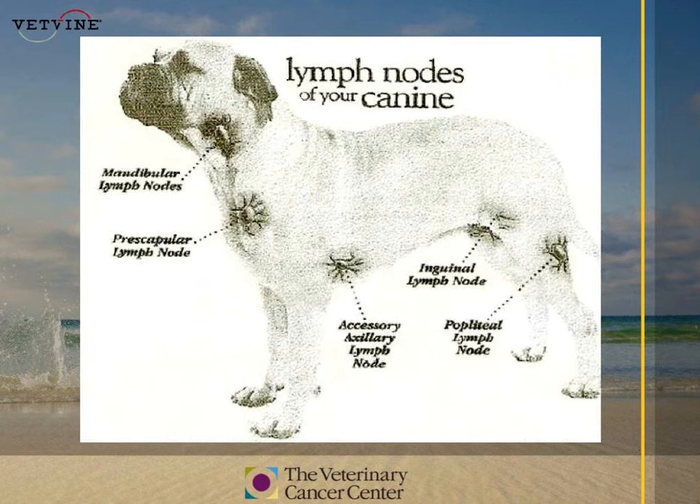Our tonsils are also lymph nodes. Obviously you can see those if you open your dog's mouth, but you can't feel them. The lymph nodes behind your dog's stifle or knee are the popliteal lymph nodes, and those are also sometimes easy to palpate.